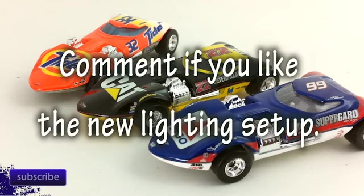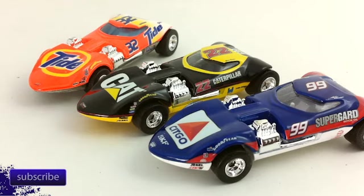Hello everyone, L.E. Diecast. I am back. If you're hearing white noise in the background, that is a fan because it is very, very hot here in Southern California right now. I'm in my garage and it's just kind of uncomfortable out here, so we've got the fan on. Today I'm going to do something I've wanted to do for a while.